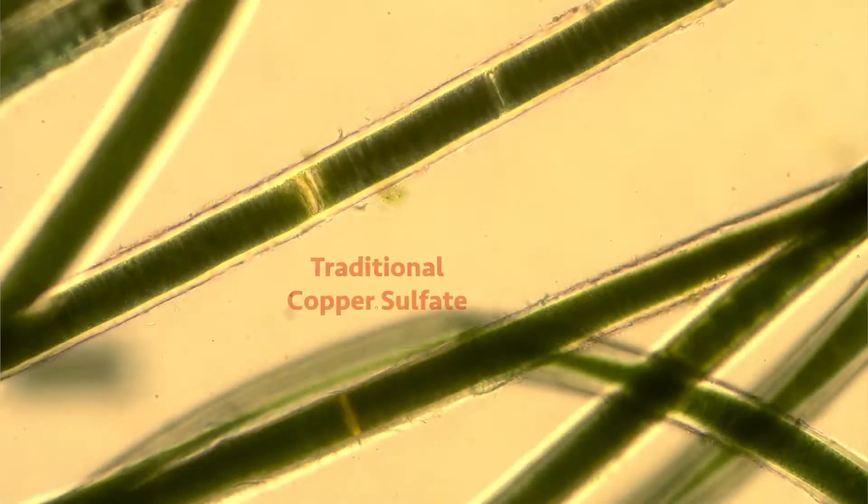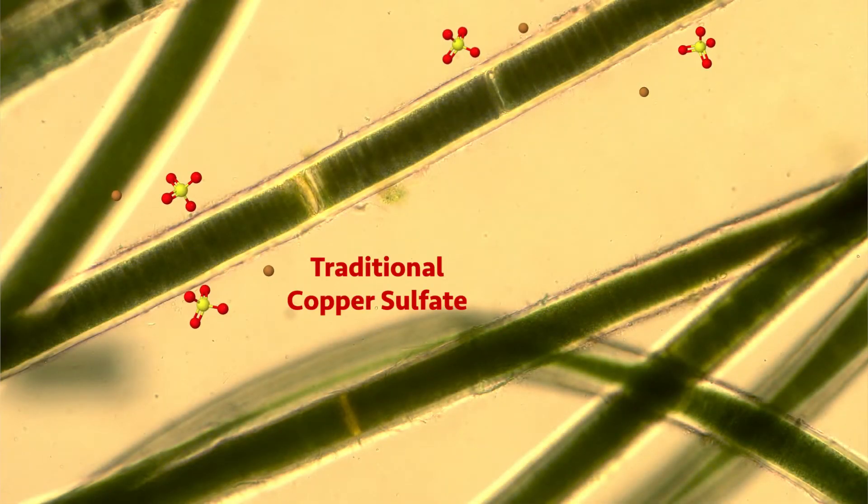For example, historic copper sulfate use just binds externally to the cell — it has a harder time getting into the cell where it needs to be, where you get the most efficiency out of copper use.